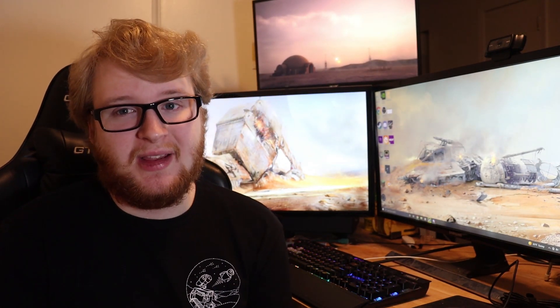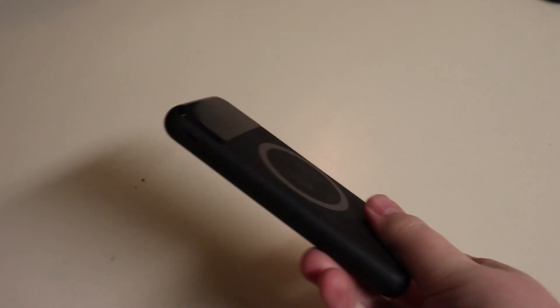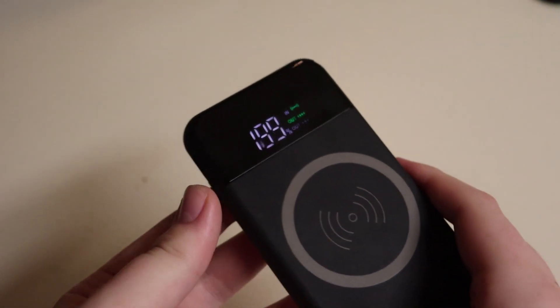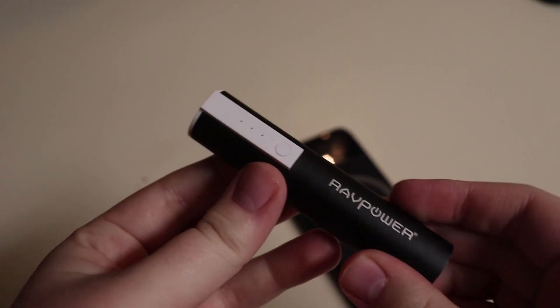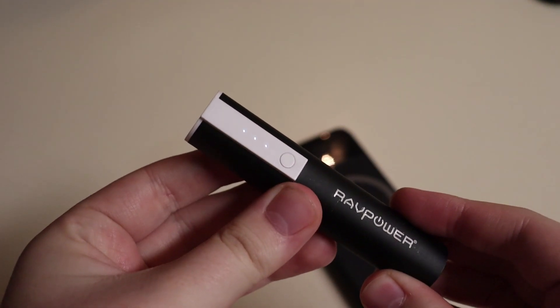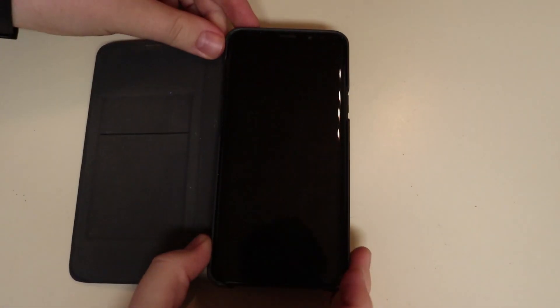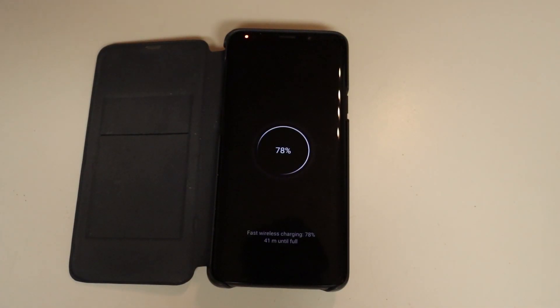Next up is a portable battery bank, and I know those are kind of boring, but this one actually has a few tricks up its sleeve. First up, you can actually charge it with micro USB or Type-C, and you can charge multiple devices at once with the two USB ports. But my favorite thing about this is the actual digital readout on the thing itself. Compared to other battery banks where it just gives you a battery level, this thing actually gives you a percentage level. And another cool thing — this is actually capable of wireless charging.